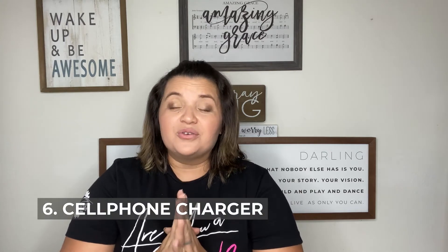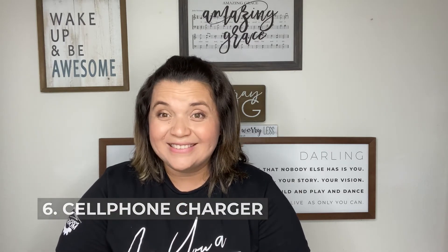Another thing you need to have there is a car cell phone charger. We're on our phones all the time, so having a charger in the glove compartment is very important.